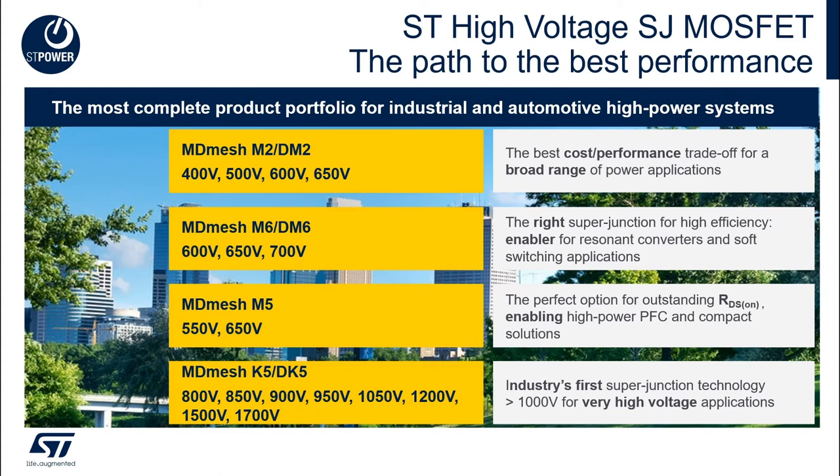For systems connected to mains, ST offers the recent M6 and DM6 product families featuring the proprietary MDmesh technology. This super junction MOSFET family offers the best performance in soft switching applications.